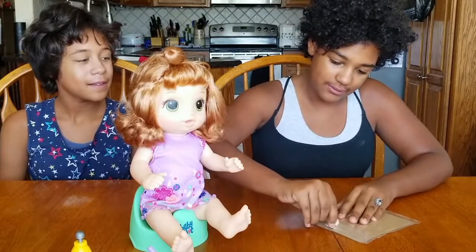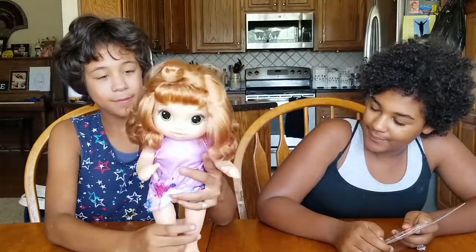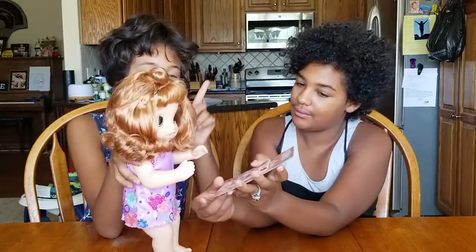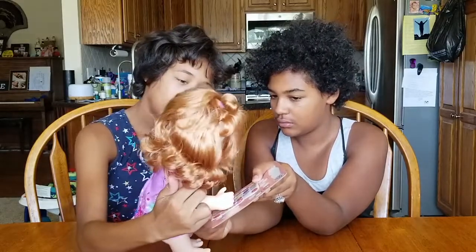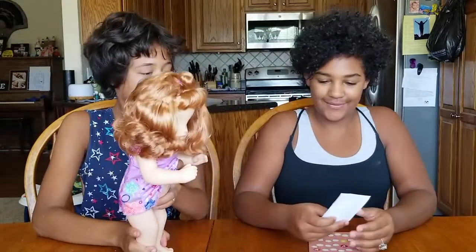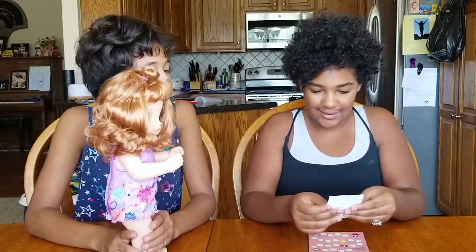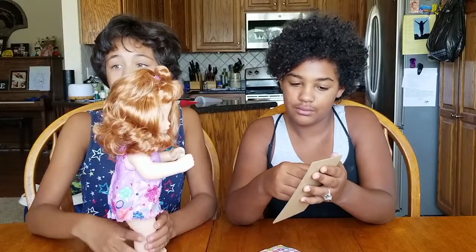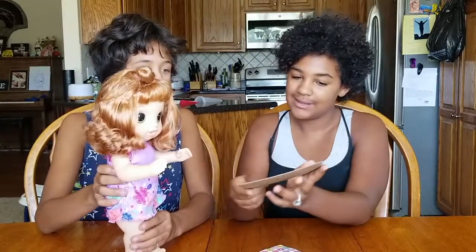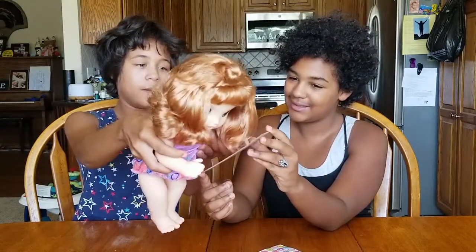Let's open this — I want a sticker. Let's get you off the potty first. Which sticker would you like? There's a flower, a heart, and a smiley face. I want the flowers. So which color do you want? I want pink. Pink or purple. We'll put it on our first one — there we go. Put it on right there. Thank you. You're welcome.